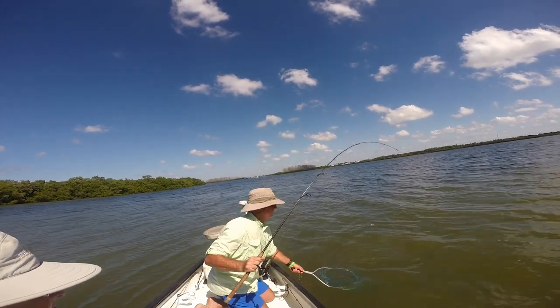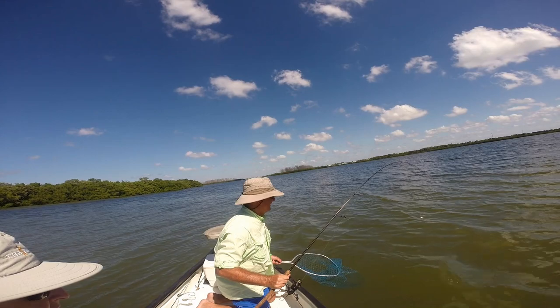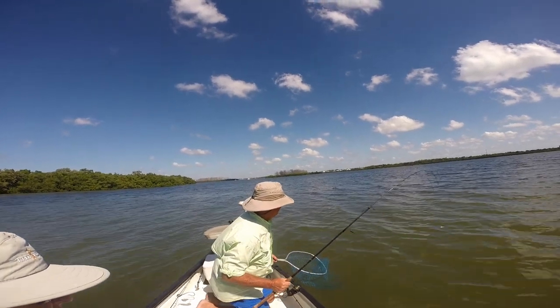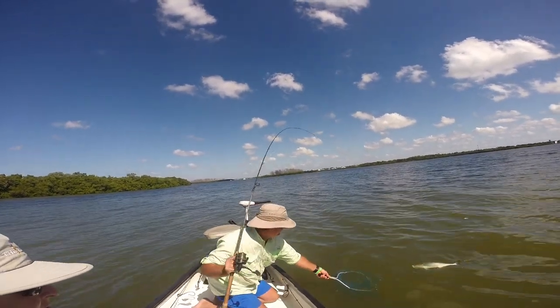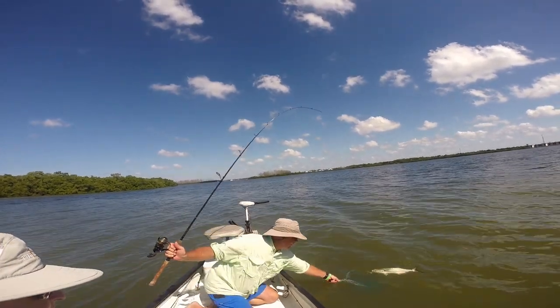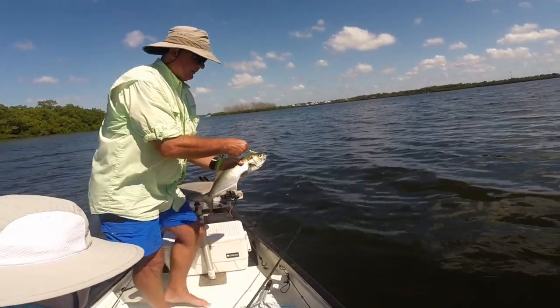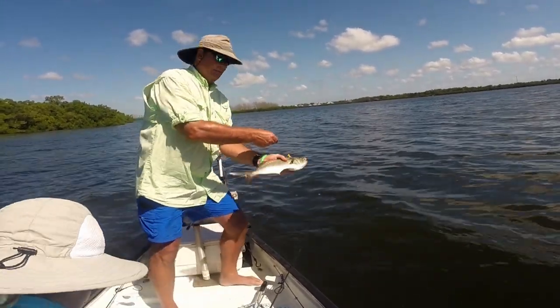The best thing to do is anchor up over the sandy area and cast across to where the grass is, and hopefully you'll find somebody waiting in ambush. This time it was a nice bluefish. This guy was eager to get back in the water with his buddies.